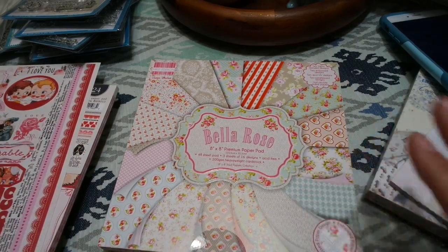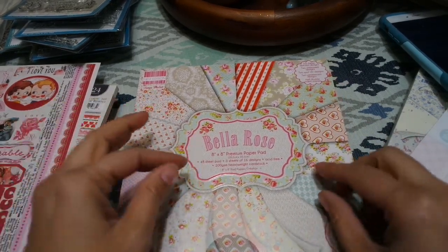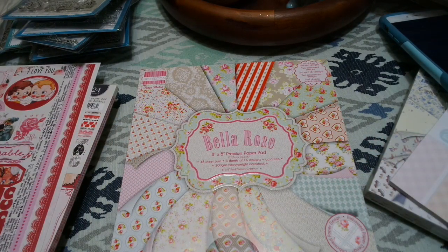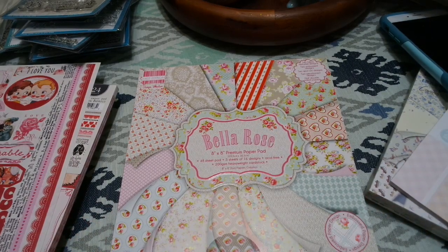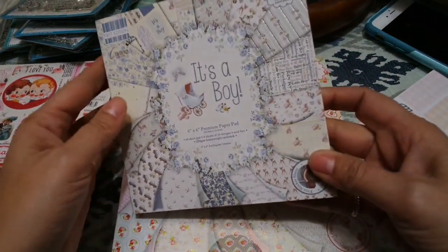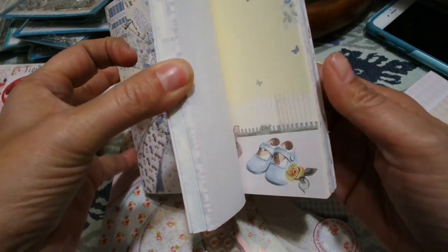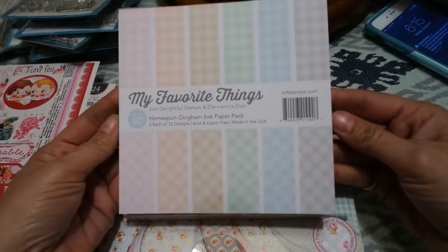This is what I have new — I have the new Bella Rose, and this is such a great paper. I am getting the new First Edition papers in, but they're not in yet. When I do get them, I know they're going to sell out fast because these papers are so awesome. Right now I have the Bella Rose in an 8x8, and I have 'It's a Boy' in a 6x6, and these are so shabby and pretty. I just love these papers by First Edition.